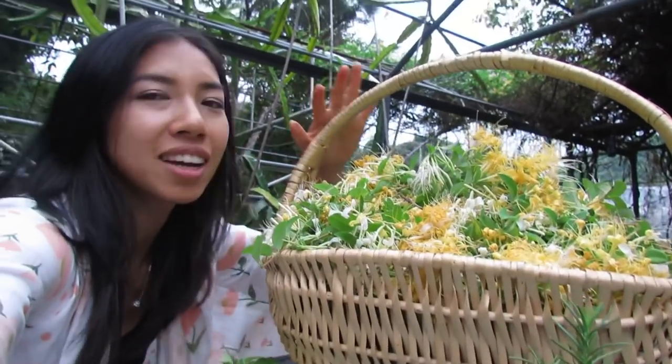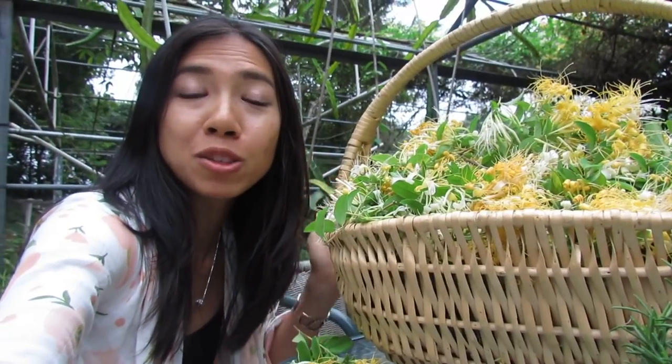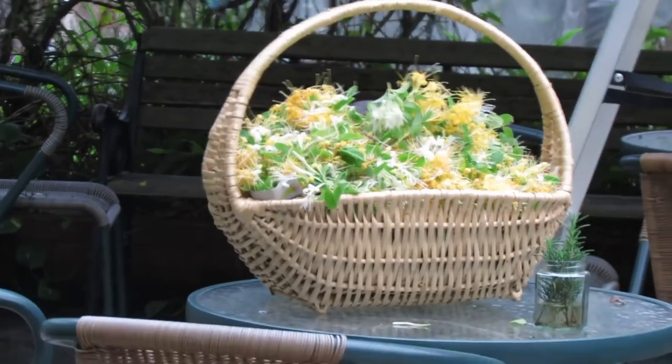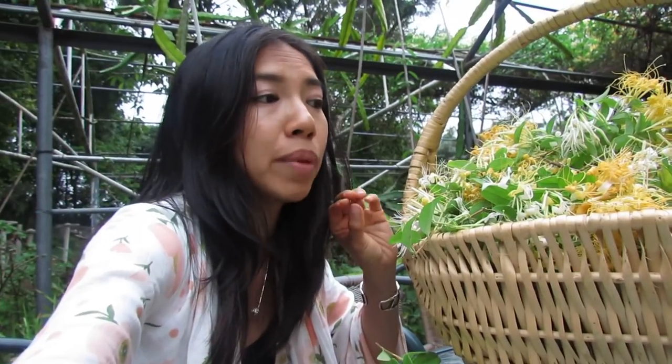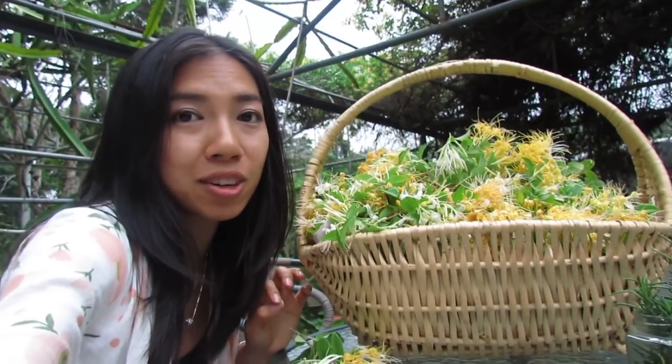Smells so good. You guys, this is honeysuckle — some of the stuff that you use for ornamental vines for homes. I've seen it at places like Home Depot. You can either dry the flowers as tea or you can make fresh tea with just fresh flowers like these, steep it in hot water, and it's very fragrant.